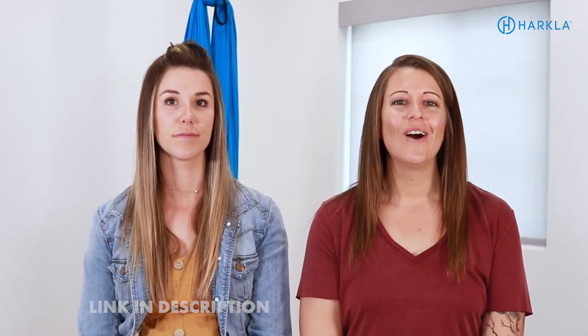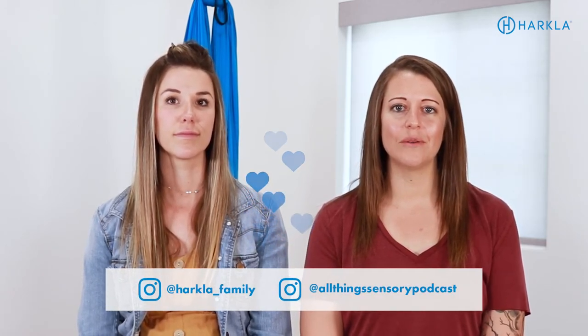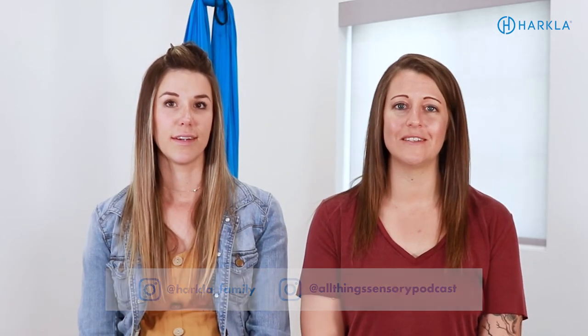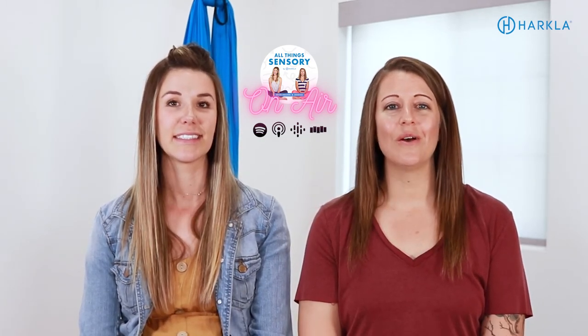If you have questions, concerns, or comments, feel free to comment on this video — we'd love to answer any questions you have. Make sure you check out all of the links below because we have a ton of resources. Also make sure you're following us on Instagram at Harkla underscore family, as well as at All Things Sensory Podcast. We share a ton of free information on both of those pages, and we have specific podcast episodes on each of these reflexes linked in the description below. The podcast is All Things Sensory by Harkla, available on all free podcast platforms.